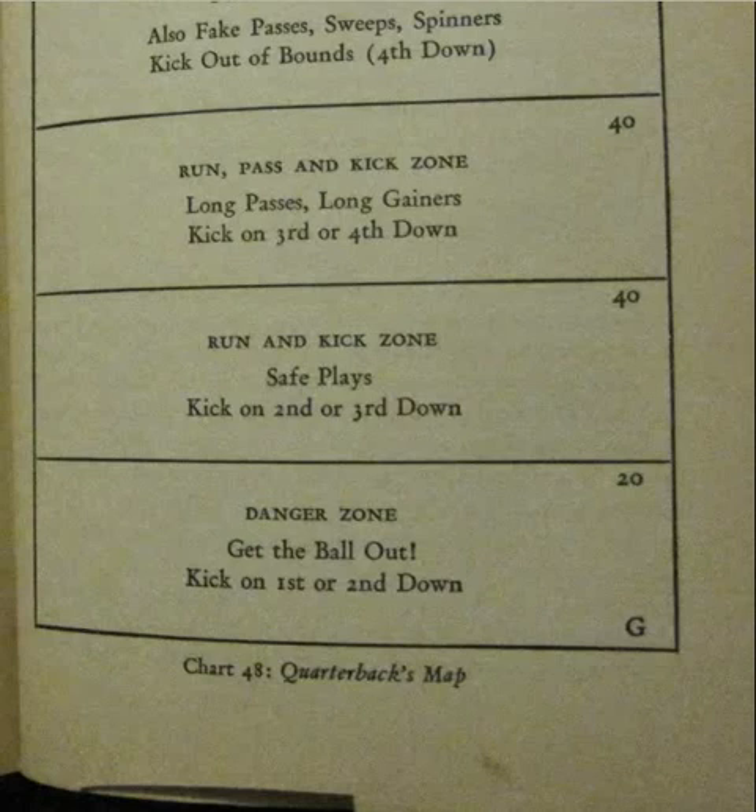Good afternoon. In doing some more research on the internet about early NFL football, the 1930s, the single wing era, that would be the Notre Dame box, the era before the T formation changed football forever.